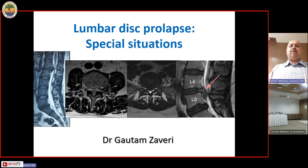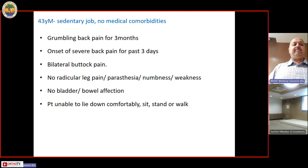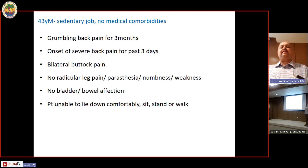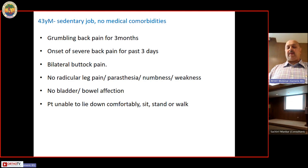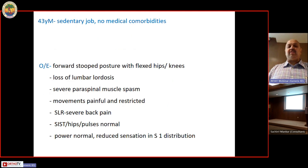We are going to talk about special situations. Case number one: a 43-year-old male with a sedentary job, no medical comorbidities, had grumbling back pain for three months, onset of severe back pain for the past three days, bilateral buttock pain, no other radicular symptoms such as leg pain or paresthesia, no bladder or bowel complaints. The patient was unable to lie down comfortably, sit, stand, or walk. On examination there was a forward stoop posture with flexed hips and knees, loss of lumbar lordosis, and severe spasm.